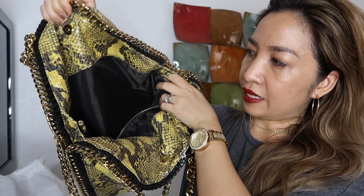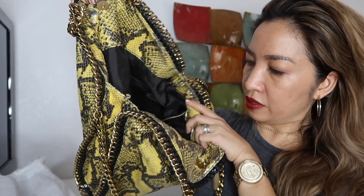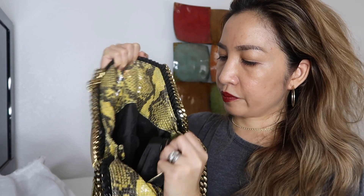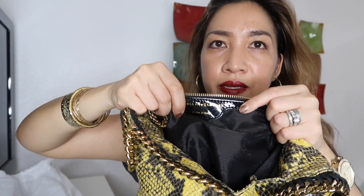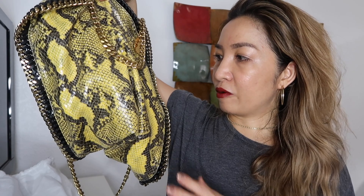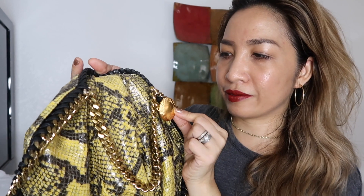It's just a lining inside that has the Stella McCartney name all over it. I also received an authenticity card. On the side there is branding that says it's made in Italy. I don't really put a lot of my stuff in here because by itself the bag is already heavy, and I don't want to lose the form of the bag by overfilling it. It also has a branded logo on the front.